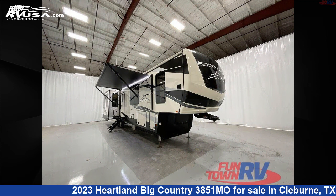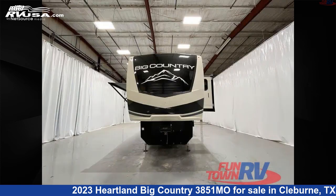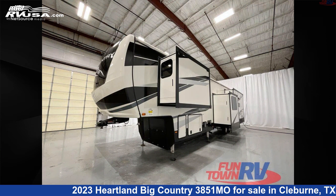This new Heartland is 43 feet 0 inches in length and features four slide-outs, a shadowstone interior, sleeps eight, and 65 gallons fresh water capacity.